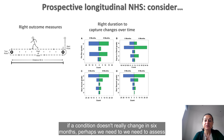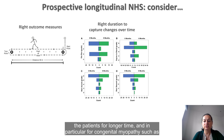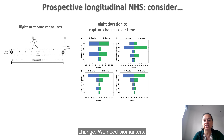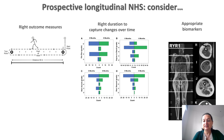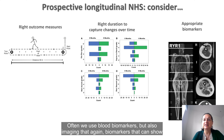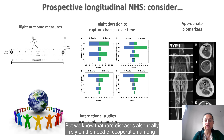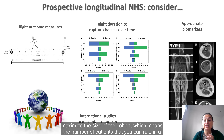We need biomarkers — often we use blood biomarkers, but also imaging — biomarkers that can show us changes over time and effect of a treatment when applied. Rare diseases really rely on cooperation among countries, and we often need internationally set-up studies to maximize the size of the cohort — that is, the number of patients that you can enroll in a specific study.